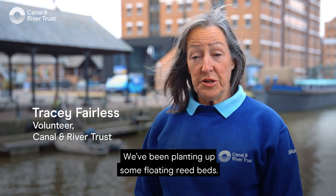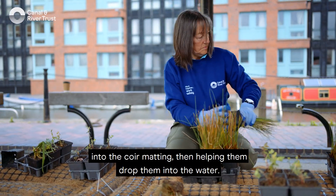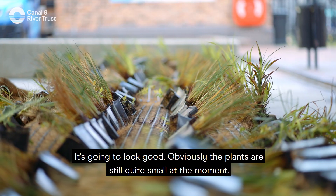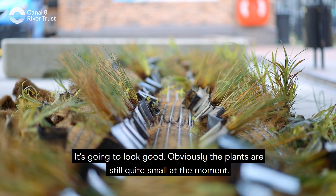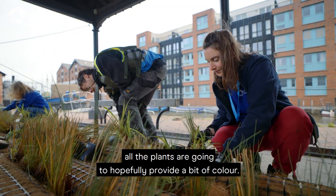We've been planting up some floating reed beds, putting the plants into the coir matting and then helping drop them into the water. It's going to look good — the plants are still quite small at the moment, it's the start of the growing season, but by the end of the summer all the plants are hopefully going to provide a bit of colour.